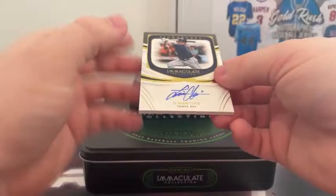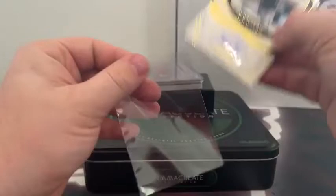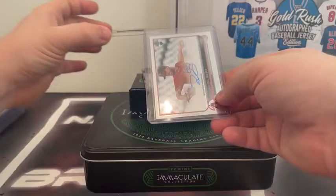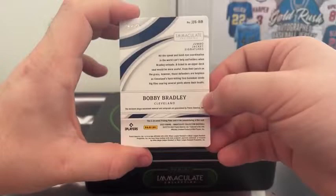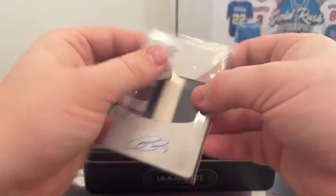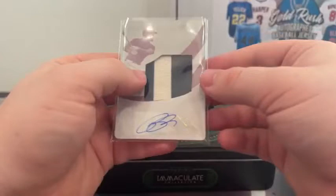I think we got a one of one coming — we do have a one of one! G-Man Choi on the sticker autograph, 40 out of 49 for Tampa Bay — very nice hit for the Rays. This next one is a one of one: Bobby Bradley, one of one printing plates — you got the patch and the sticker autograph, that is a one of one. Jumbo jacket signatures — that's sick, that's gorgeous. And we still got two cards left to go.